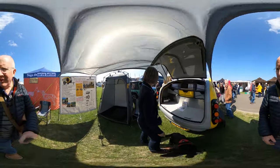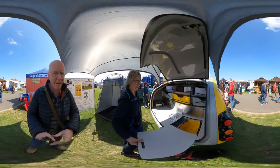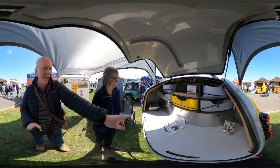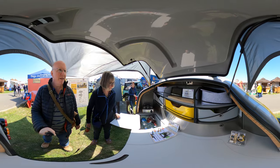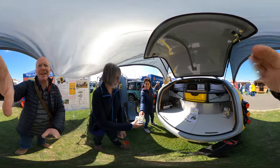Around here you have the kitchen. They've got a neat little stove over there and basically lots of storage. I think this is very, very neat.